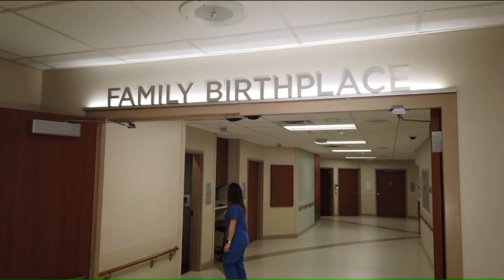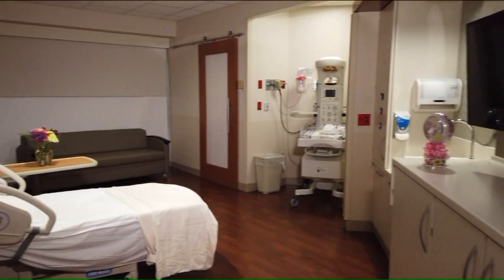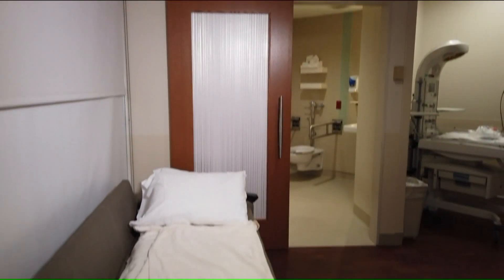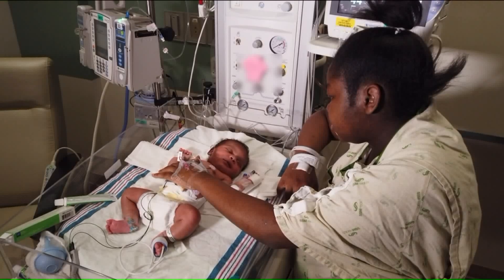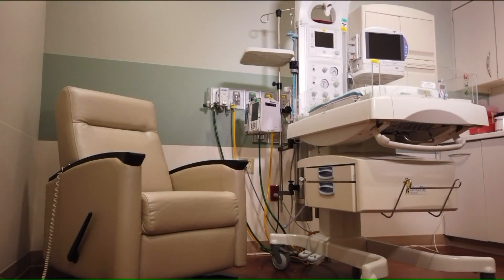A new state-of-the-art family birthplace offers renovated labor delivery recovery rooms, and in the event baby has to stay at SSM Health DePaul Hospital after mom is discharged, the level 2 nursery provides space where moms and dads can stay in the room with their child. That mom could go to the nursery and spend time with her baby and have a room with a glider rocker recliner where she could sit and hold her baby, or be right next to the bed and be able to touch her baby.